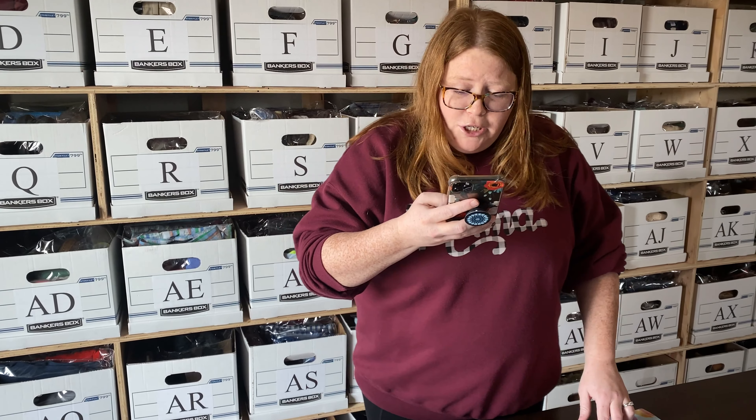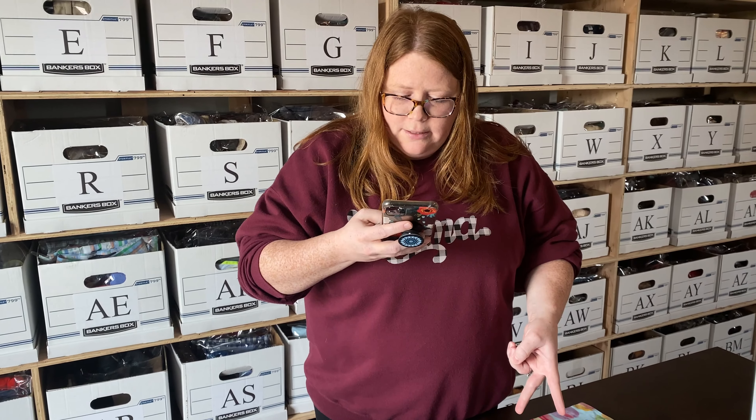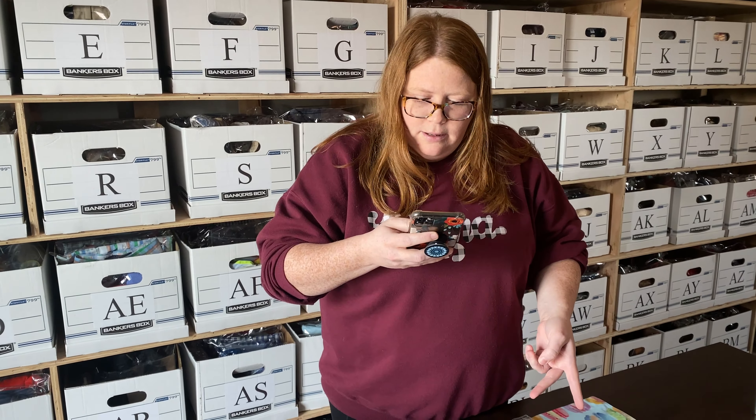I don't share my closet the way you should if you want to make daily sales. I list stuff and if it sells, it sells — I'm not too worried about sharing unless I'm desperate for sales, which I'm not right now. So I have two Mercari sales.